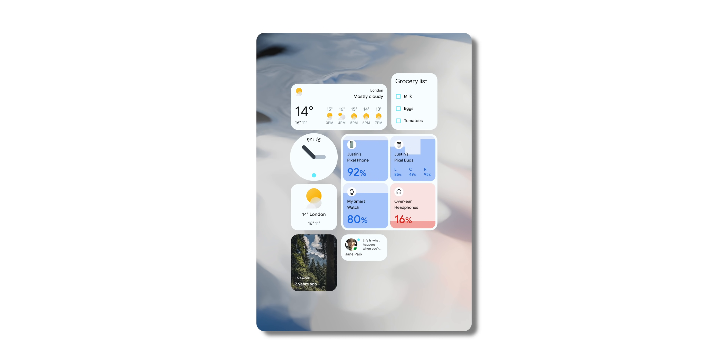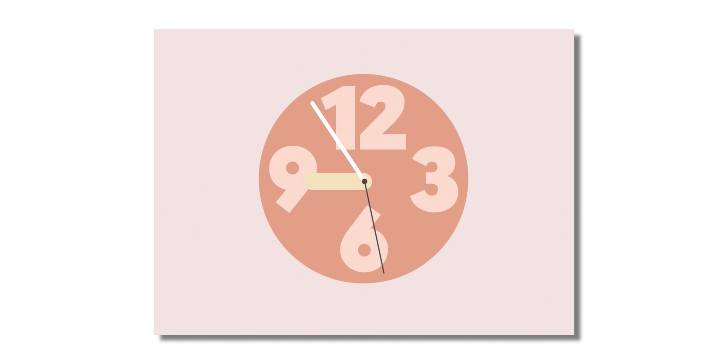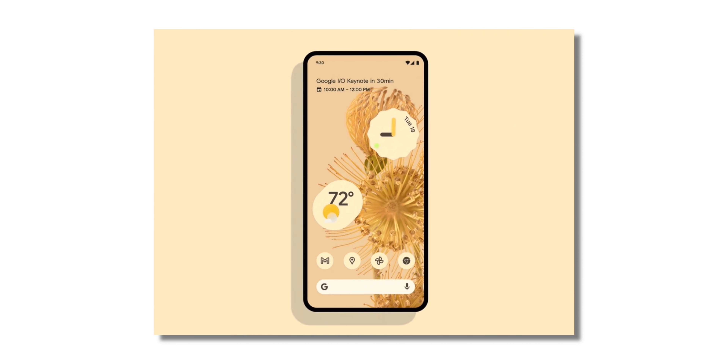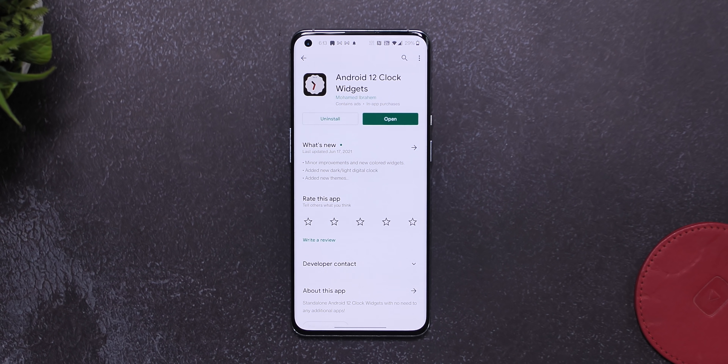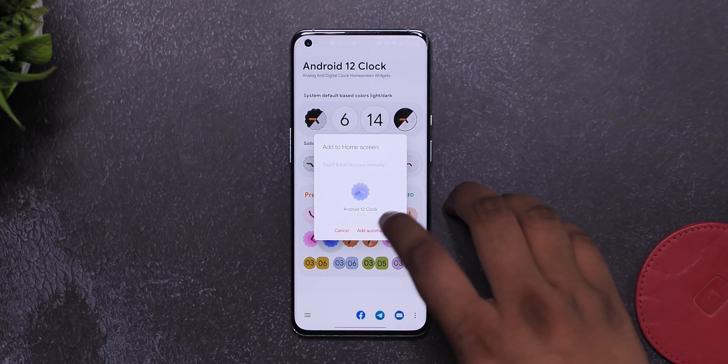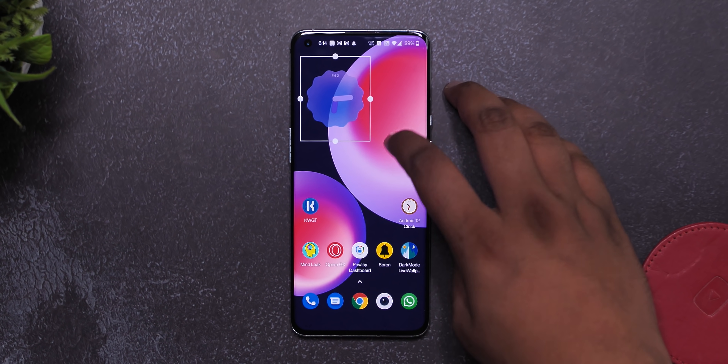With Android 12, Google finally gave some attention to widgets and some of these widgets look really cool. Well, you can actually get these Android 12 widgets on any Android smartphone right now. For the Android 12 clock widgets it's pretty simple — this app called Android 12 Clock Widgets aptly brings most of the cool new clock widgets we've seen in Android 12, and you can add any one of them very quickly.